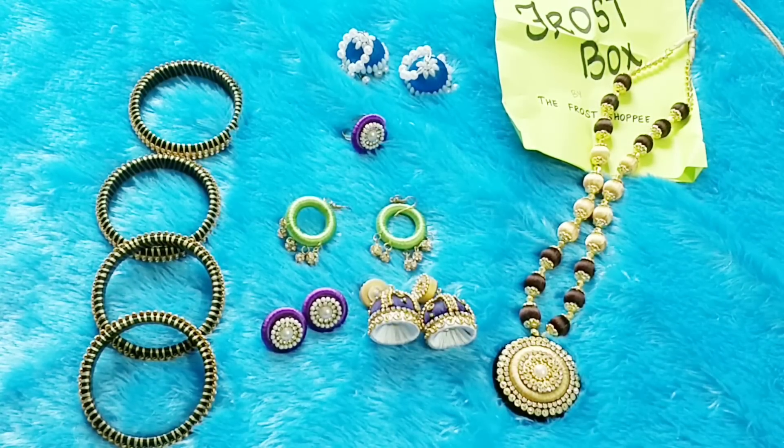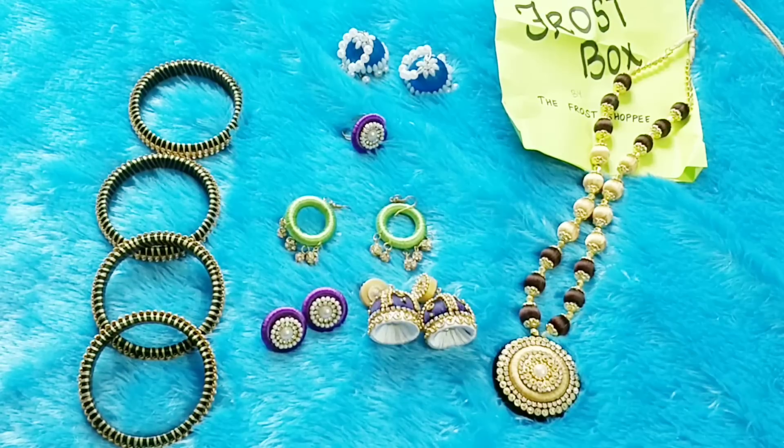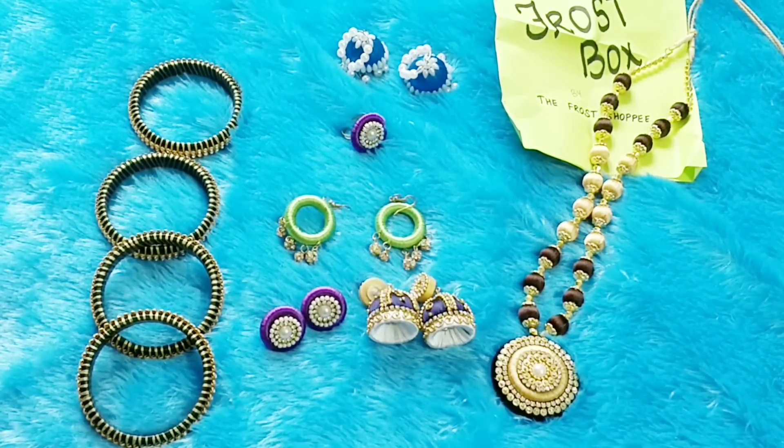That completes my Frost Shopee silk thread box — everything for just 299 rupees with free shipping and full customization options. I'm very impressed because silk thread jewelry is usually very expensive at most places. Here I got a good necklace, two pairs of earrings, a third pair of earrings, two pairs of bangles, one set of studs and a ring — all for 299 with good quality.